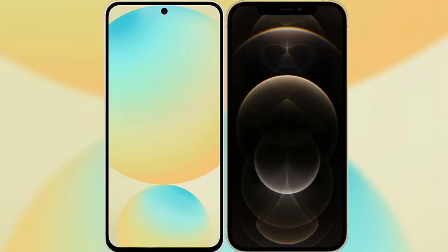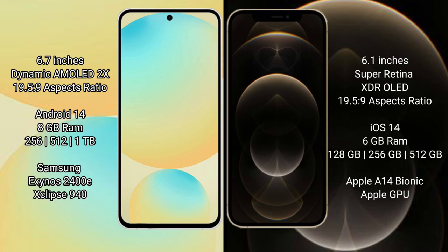I will compare the new Samsung Galaxy S24 FE with iPhone 12 Pro. Samsung Galaxy S24 FE has a 6.7-inch Dynamic AMOLED display. iPhone 12 Pro has a 6.1-inch Super Retina XDR LED display.